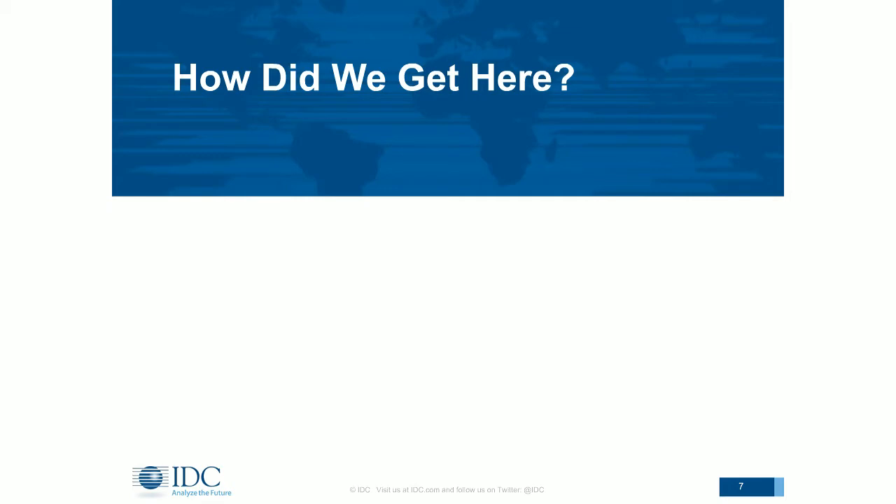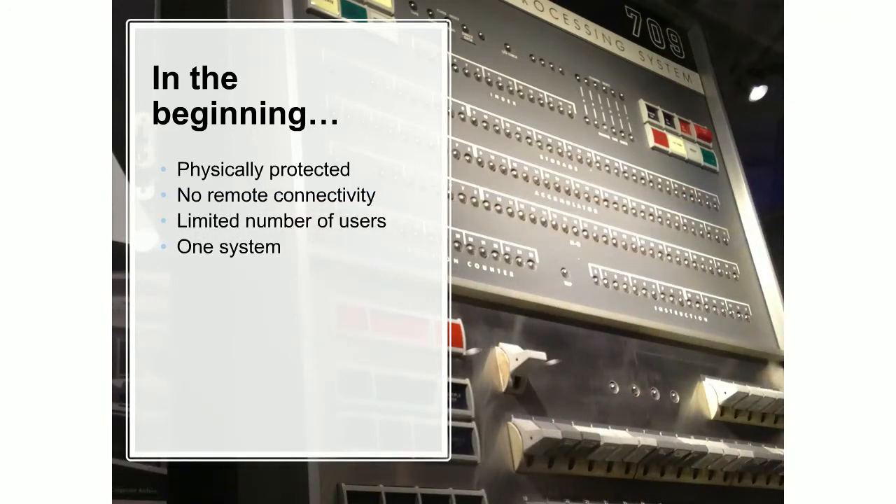So how did we get here? In the beginning, of course, there was physical security. In a mainframe world, the main concern was physical protection — access control was key. We had no remote connectivity, a limited number of users, and one system. I think of it as the simpler times. If any of you have read Cuckoo's Egg by Cliff Stoll, things like access control and accounting were what we worried about. Unfortunately, sometimes we still put too much emphasis on things that really aren't as effective at securing systems as we've been brought up to believe.